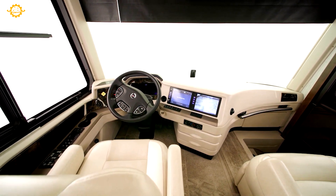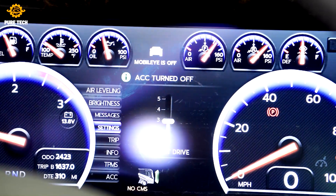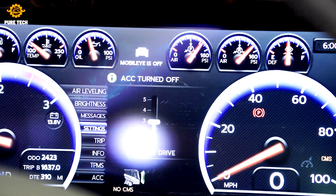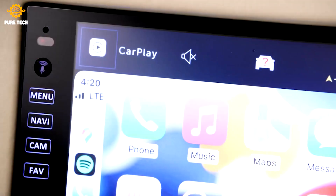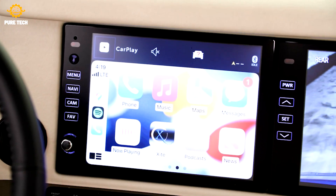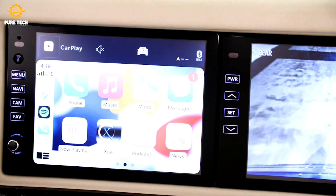The Newmar King Air is their king-of-the-road model. The luxury motorhome measures 45 feet long and is built on a Spartan K3 chassis with a passive steer tag axle. On the inside, you'll find cozy decor with amenities like electric fireplaces, quartz countertops, and European-style cabinetry. The King Air has an innovative comfort drive steering system and a Mobileye lane departure warning system.